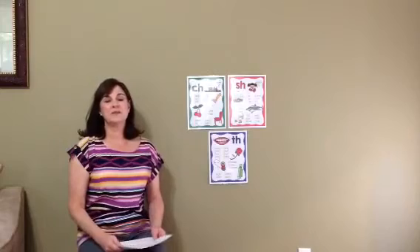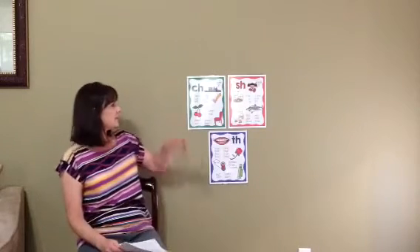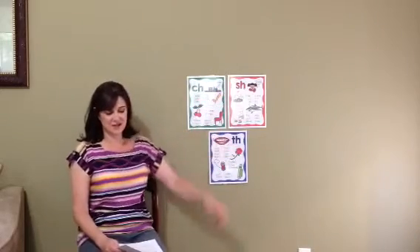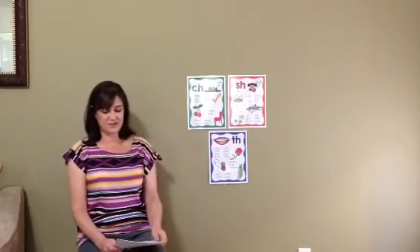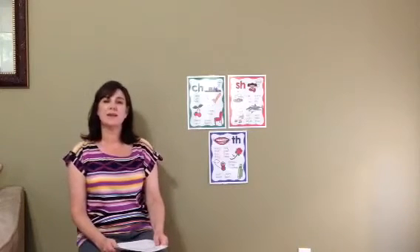Welcome back, Kindergarten, to Monday's phonics lesson on the digraphs CH, SH, and TH. Remember what a digraph is? It is two consonants that work together to make one sound. Say the word with me: digraph.